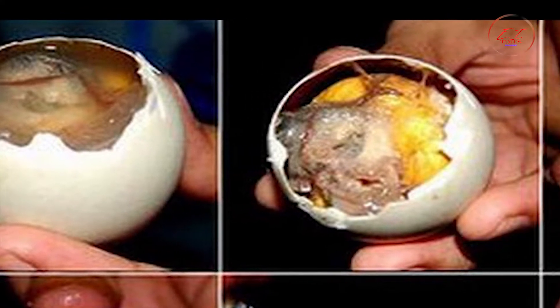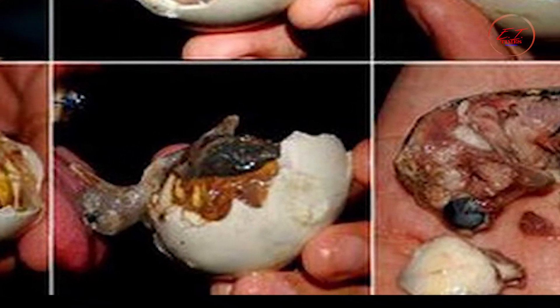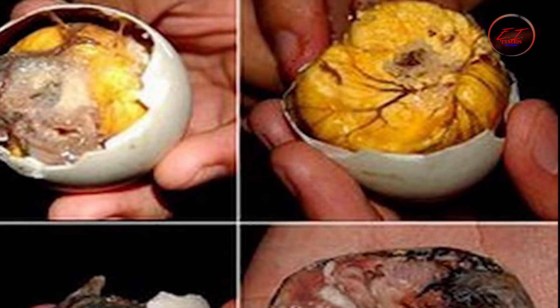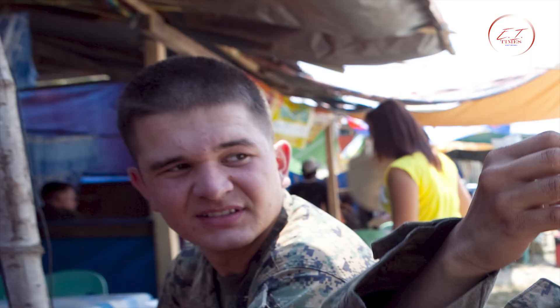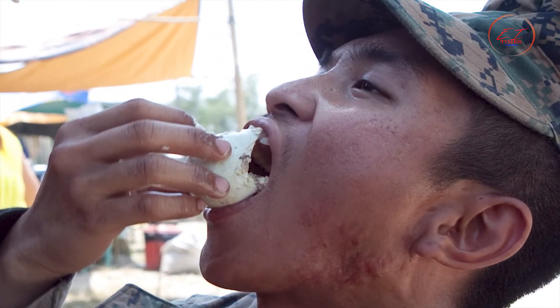It may sound unpleasant to eat a developing duck, but this dish is considered a delicacy in many places, including China. The fertilized egg is boiled for around 25 minutes and eaten while still warm. The yolk portion is described as rich and creamy with a generally mild taste. Some eggs contain bones and feathers that are edible, which according to local belief make the men who eat them appear more masculine.